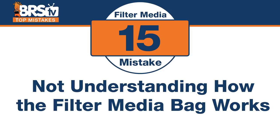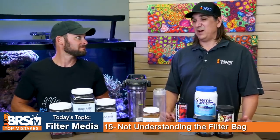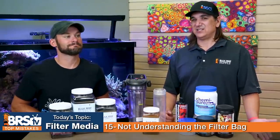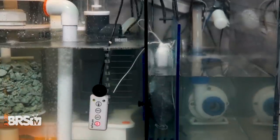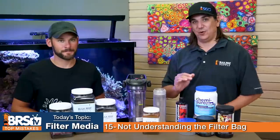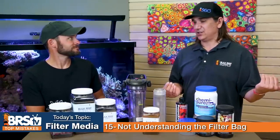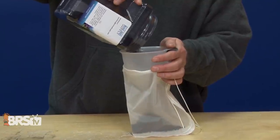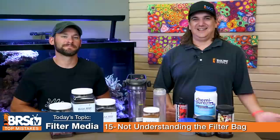Number fifteen — the cheapest possible way to run carbon that actually works. The mistake is not understanding how a filter media bag works: just fill it with carbon, put it in a high-flow area, and get nearly the same performance as running a reactor. You may need to use a little more and it probably won't last as long, but it's super easy. Place the bag between baffles so water flows through it — don't just throw it in a corner of your sump or it'll do almost nothing. For a low-cost way to increase PAR, a filter bag filled with carbon is a great option.